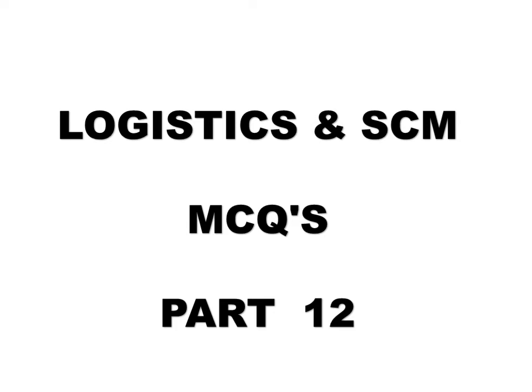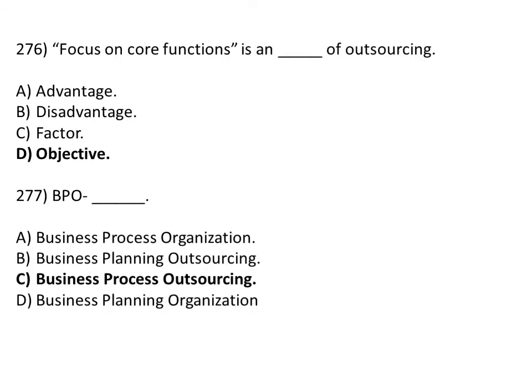Logistic and Supply Chain Management MCQs Part 12. Question: 'Focus on core function' is a dash of outsourcing. Option A: advantage. Option B: disadvantage. Option C: factor. Option D: objective. The correct answer is Option D, objective.